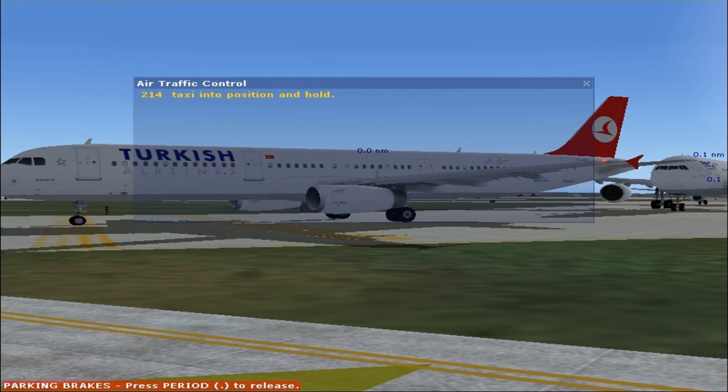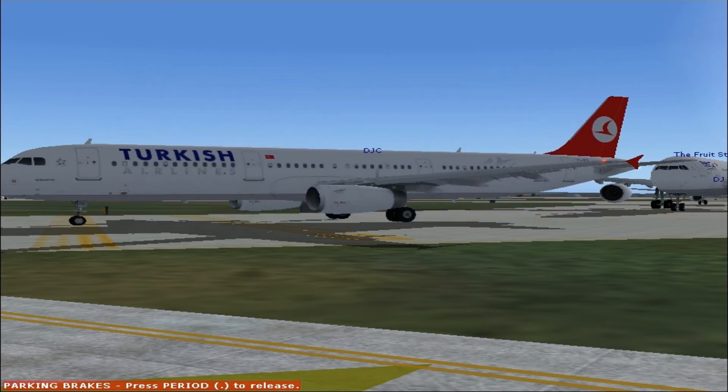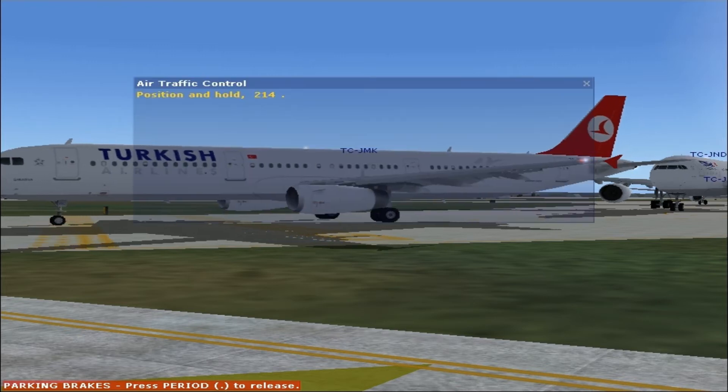2-1-4, taxi position and hold. Position and hold. 2-1-4.